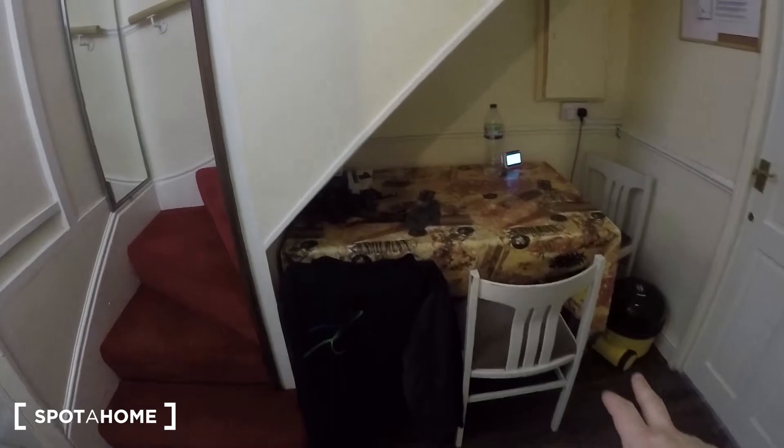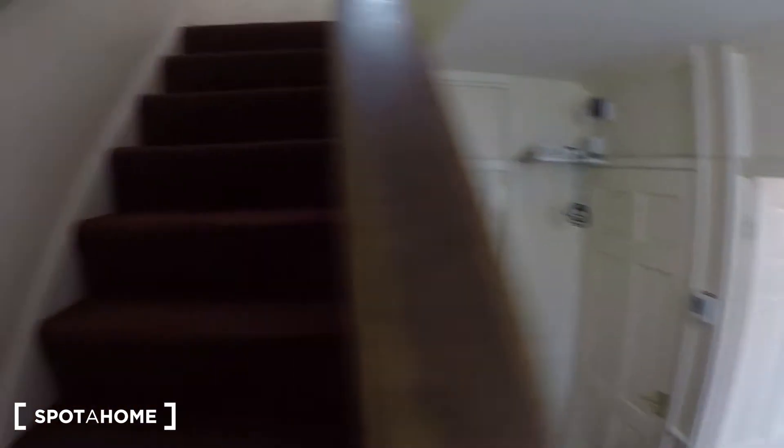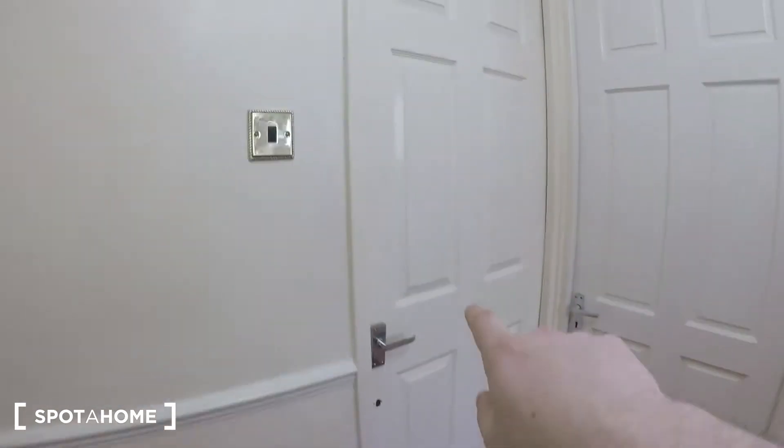There's a table with a few chairs just there. And upstairs — that's bedroom number one just in there, but that's occupied so I can't show you that. Up here we've got bedrooms two, three, and four. That's bedroom two, bedroom three — both occupied.